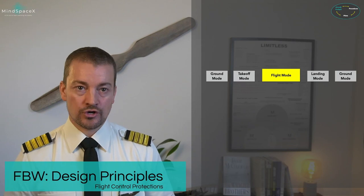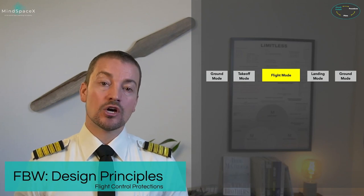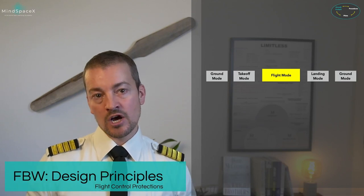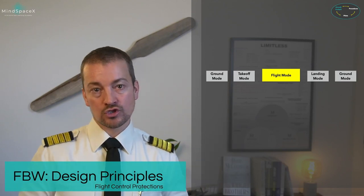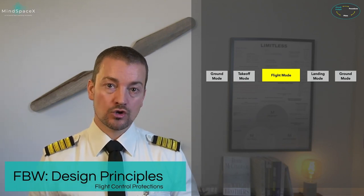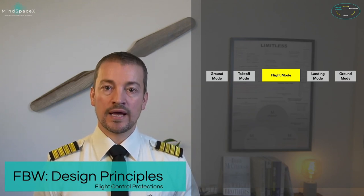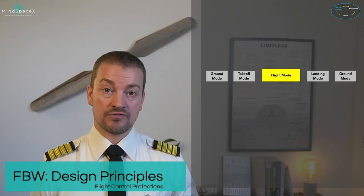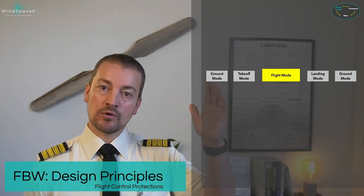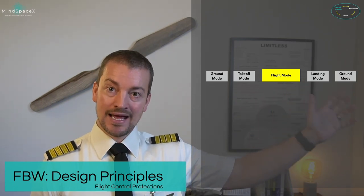The computer then determines how much deflection is required to obtain the maneuver you asked for. This ensures the aircraft behaves in a stable, comfortable way anytime you give an input. You don't have to worry about moving control surfaces too much at high speed or not enough at low speed — the flight control computers handle that. The flight control laws operate through different flight phases: ground mode, takeoff mode, flight mode, landing mode, and back to ground mode.